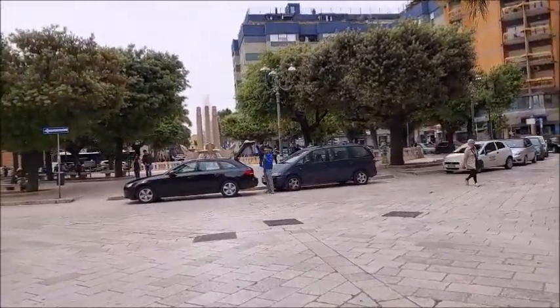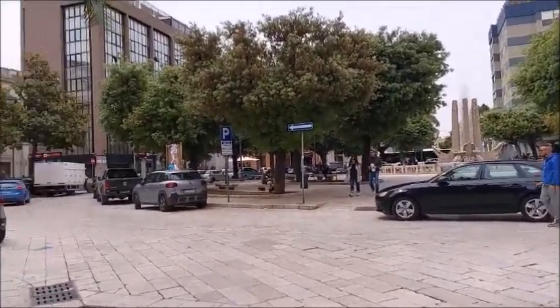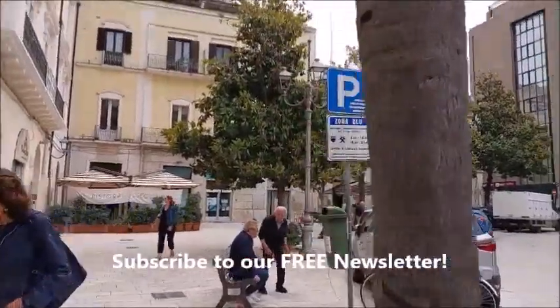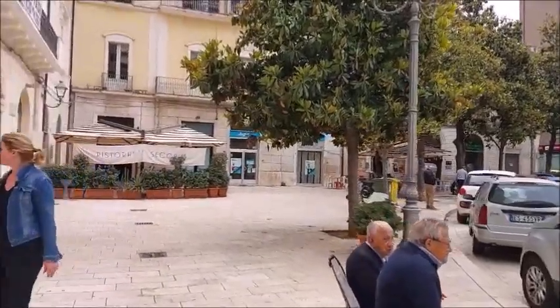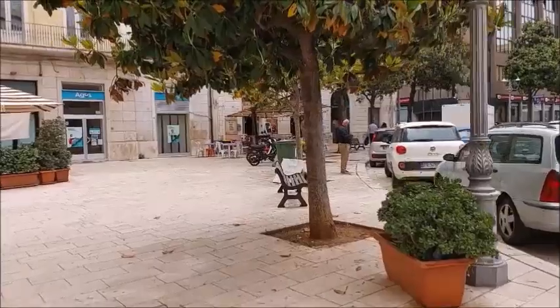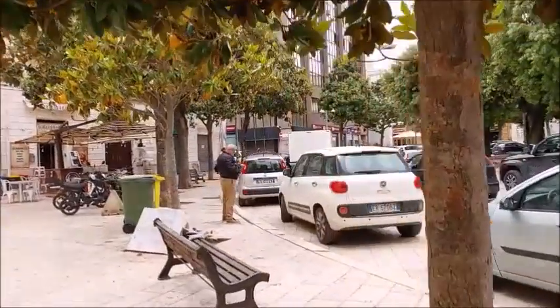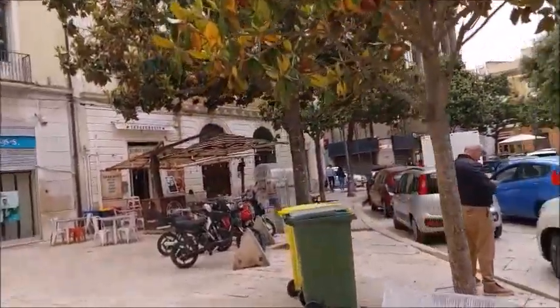Another day in the life of Bill and Acacia. If you like this video, please hit the like button. Check out our website, retireearlylifestyle.com. We'll be adding stories of our entire trip — photo essays, a lot more detailed information than we can give in a video, as we sit down and go through the notes and photos.